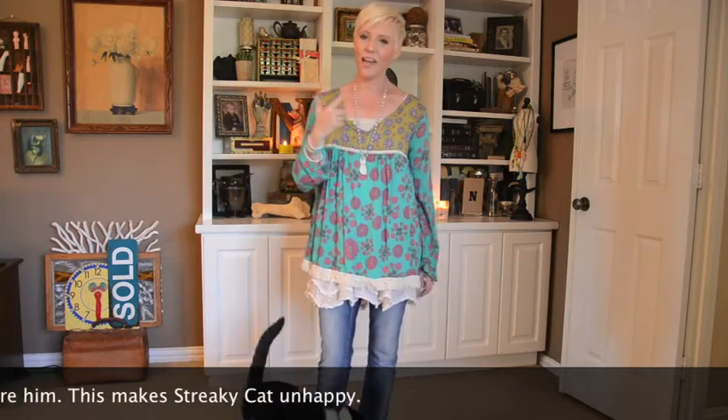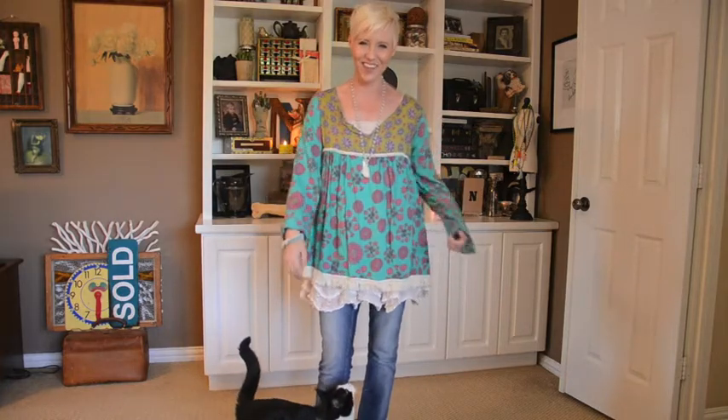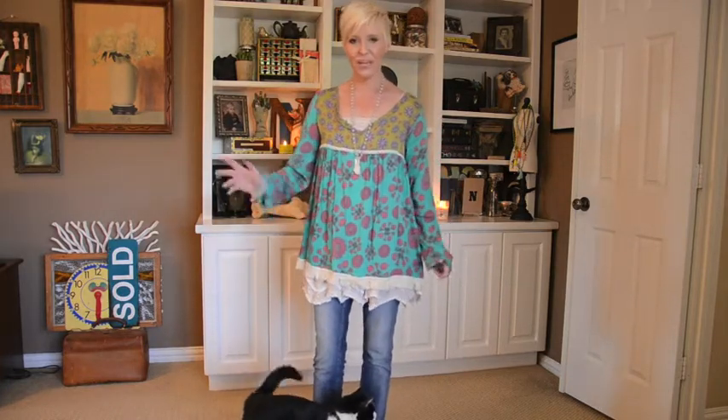Very simple makeup — just a little light powder, some lip gloss, and a little bit of eyeliner. It's Friday night so I'm ready to party, so I let all the stops out and kind of painted up the eyes.